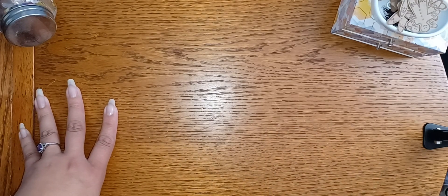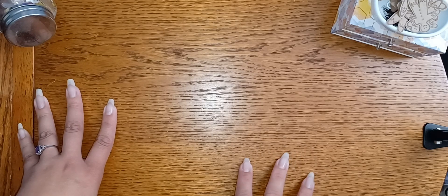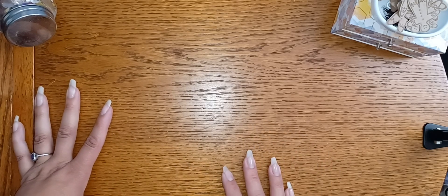Hey guys, happy Thursday! It has been a while since I participated in Thrifty Thursday. I had some stuff that I collected over the last few weeks or so, and I just wanted to go ahead and show you what I got. Some of the stuff is for journaling and some of it is just random, so bear with me.